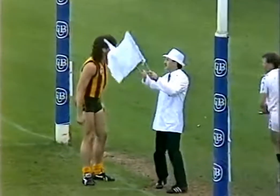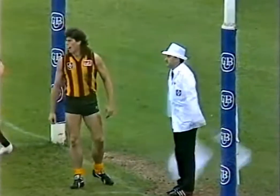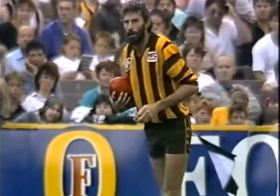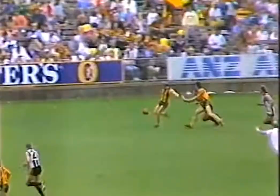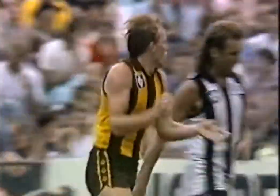Beautiful long kick for goal there from Doug Barwick. Gary Ayres reckons that hit the post, and I don't disagree with him. 16 kicks, 6 marks, and 4 handballs — what a great performance. Now Morrissey will mark this, uncontested. The banana kick at goal — and I think he's put it through.